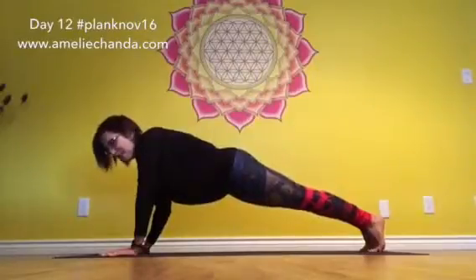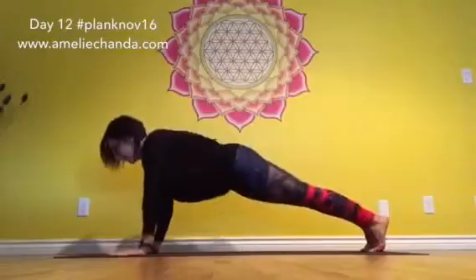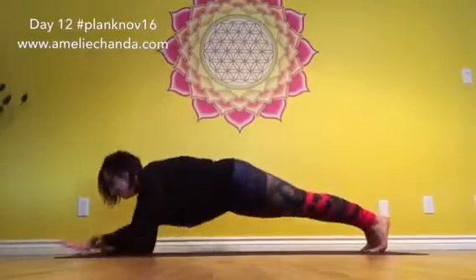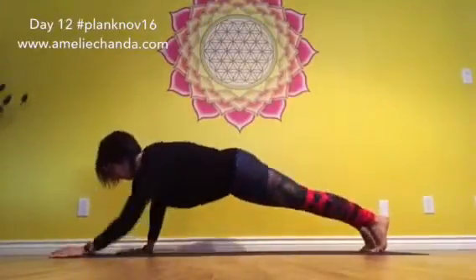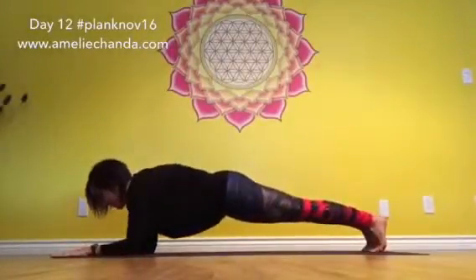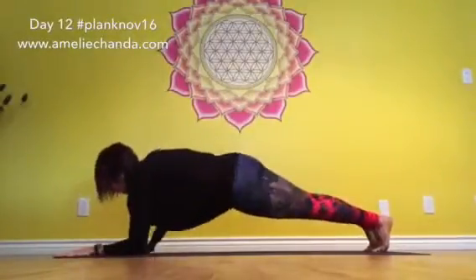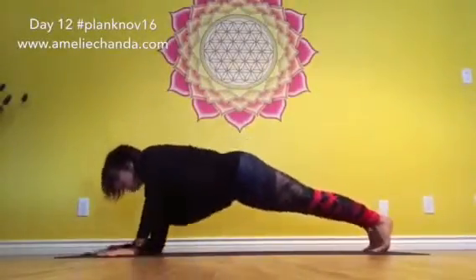And option three, if you want to kick it up, you'll keep transitioning between forearm plank to full plank. Make sure that you breathe through — this one requires quite a bit of juice. Try to go as long as you can; maybe you can count how many you can do.